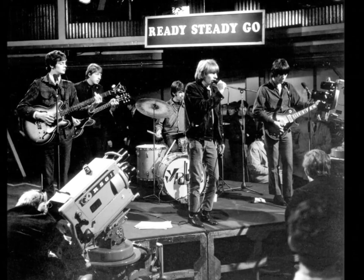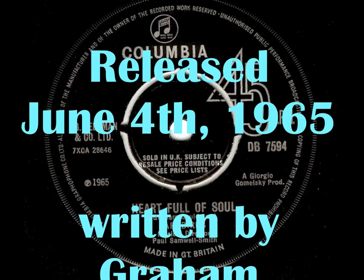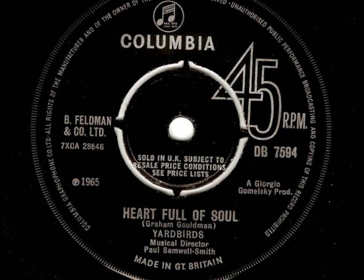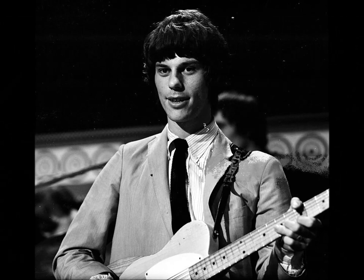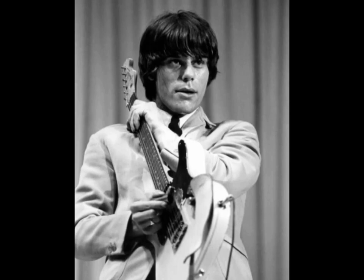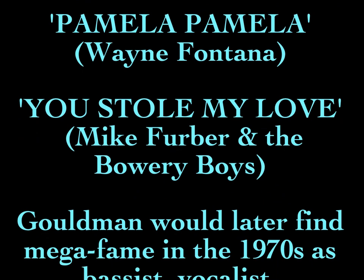Released on June 4th, 1965, Heart Full of Soul was a smash hit. The Yardbirds were well and truly back in business and Raga Rock was born. Just 24 hours after Heart Full of Soul first hit record stores in the UK, another single by a British band was released in the States — and it too contained a main riff played through a fuzz box. But this record would go on to change everything.